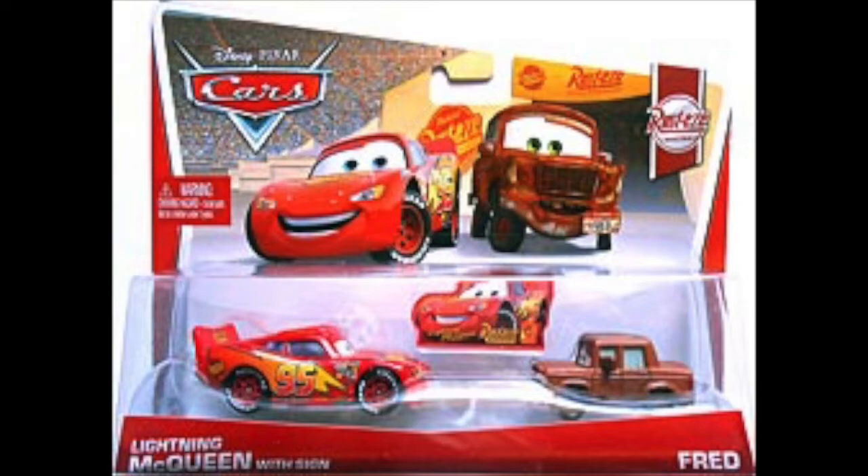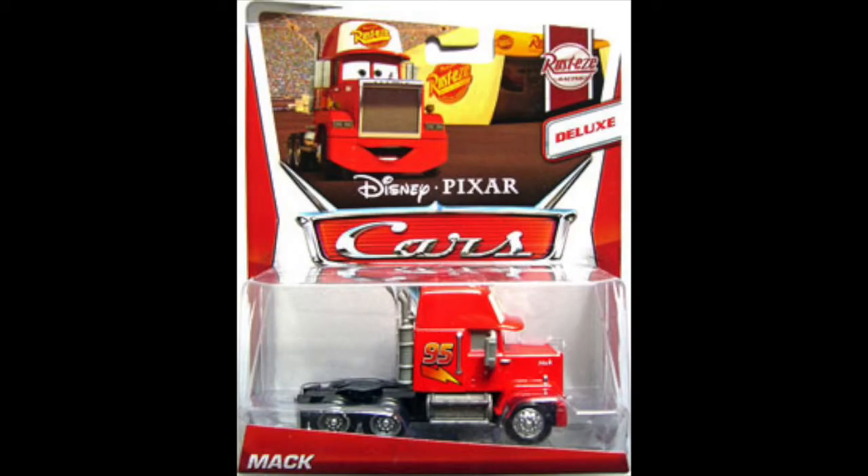But why put them in a two-pack instead of as singles? The 2016 Rusty's Racing line definitely fixed this by putting McQueen with sign as a single, Fred as a single, and Rusty and Dusty in a two-pack.